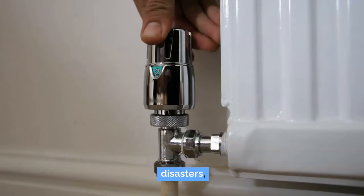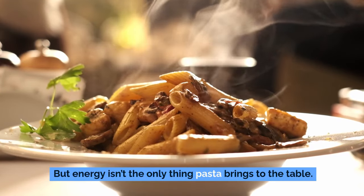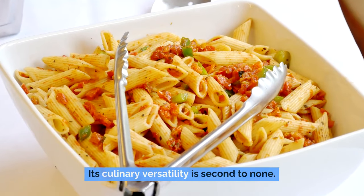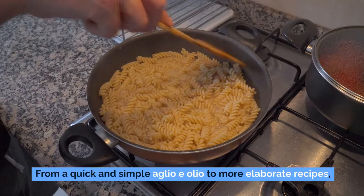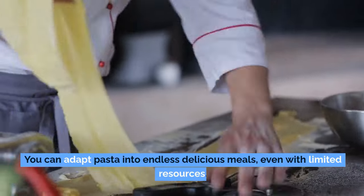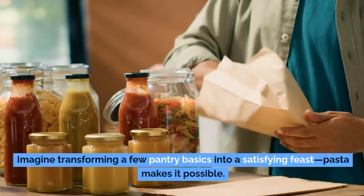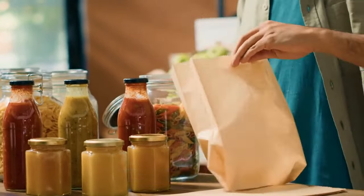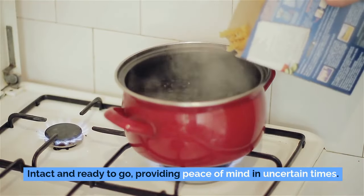Whether you're dealing with power outages, natural disasters, or economic hardships, having a steady energy supply can be a game-changer. Pasta's culinary versatility is second to none — it acts as a blank canvas, eagerly absorbing the flavors of whatever ingredients you pair it with. From a quick aglio e olio to more elaborate recipes, you can adapt pasta into endless delicious meals, even with limited resources. When stored correctly in a cool, dry place, pasta can stay edible for an extended period, ensuring your emergency food supply is reliable and long-lasting.